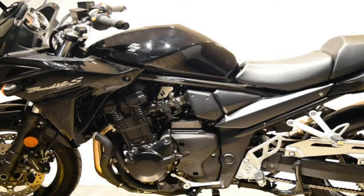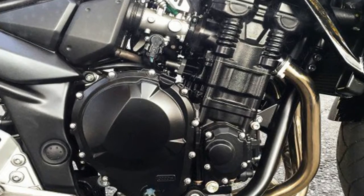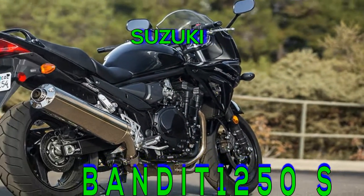For crisp, precise handling on twisty roads, it has balanced suspension systems front and rear. It also features a technically advanced anti-lock braking system (ABS) that monitors wheel speed and matches stopping power to available traction.